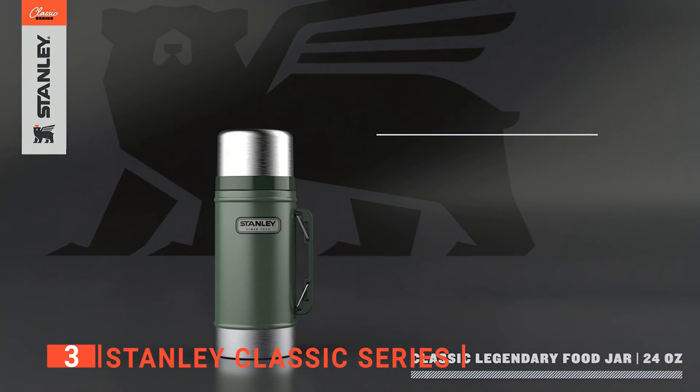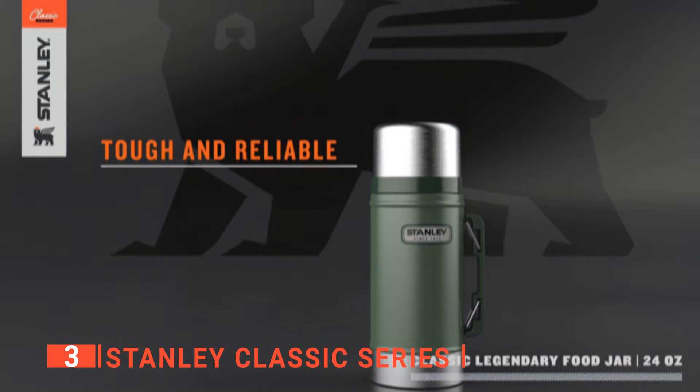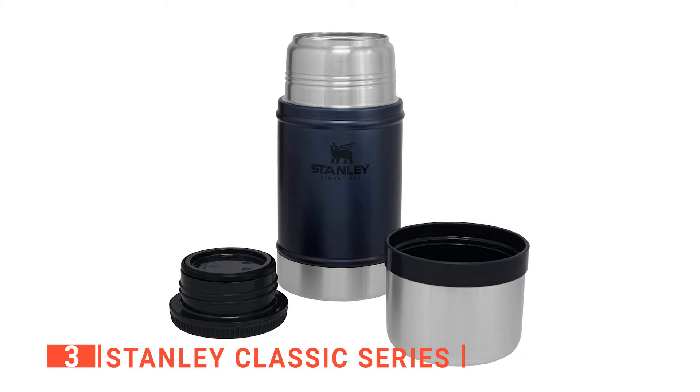The third product on our list is the Stanley Classic Series. We like the resilient design of this soup thermos. It's made with high-quality stainless steel that is super durable and will not rust or tarnish in years to come. It can be used in a dishwasher and it's super easy to clean. We like the rugged nature of this soup thermos and its portability.